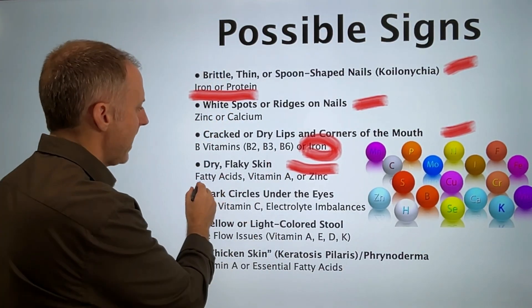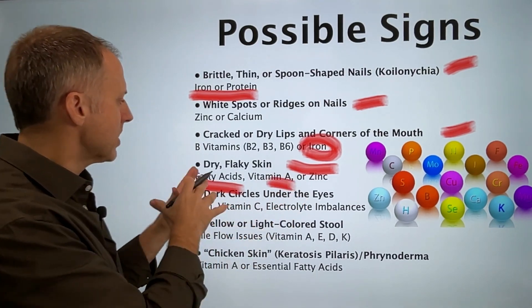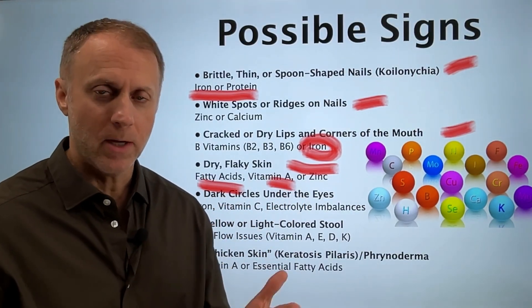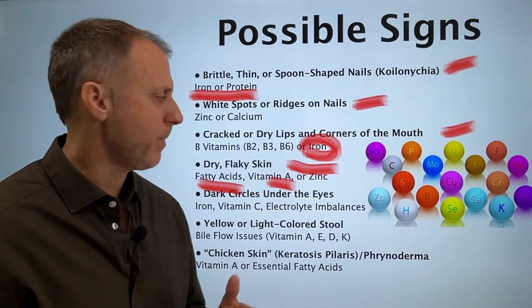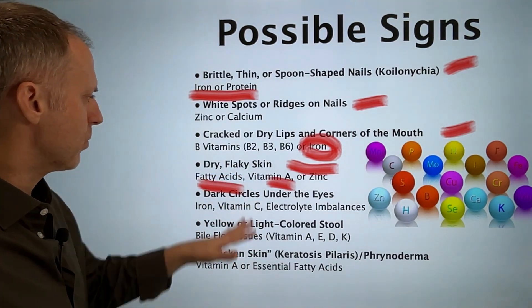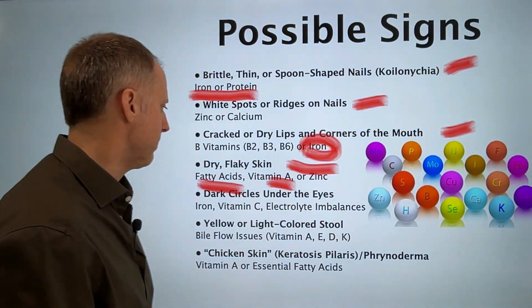Fatty acids, vitamin A — these are all things important for skin turnover, rebuilding, hydration, and repair. So dry, flaky skin can be a sign of these deficiencies. We'll talk more about vitamin A in just a minute.